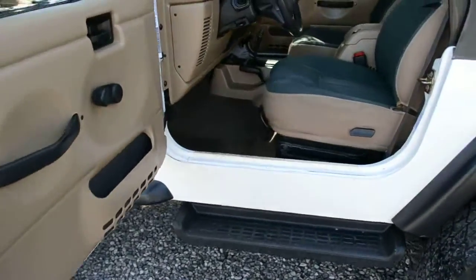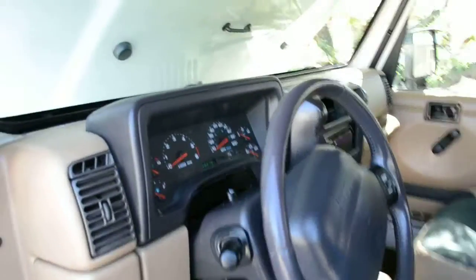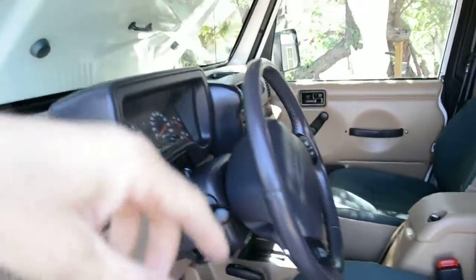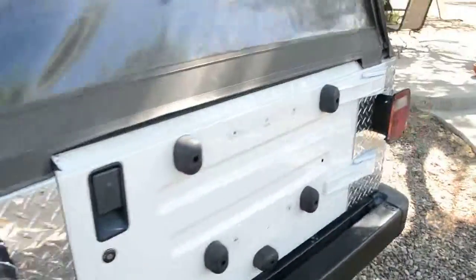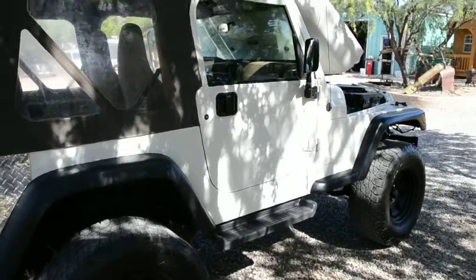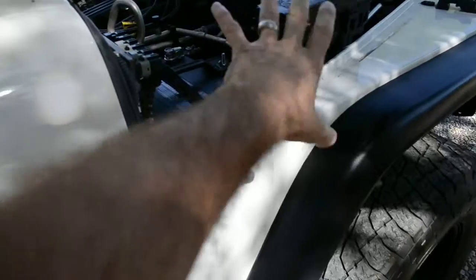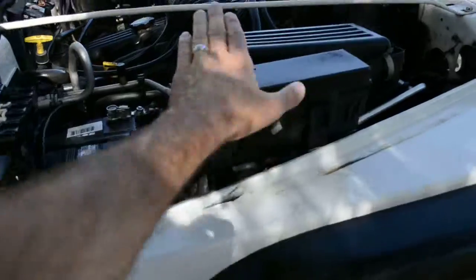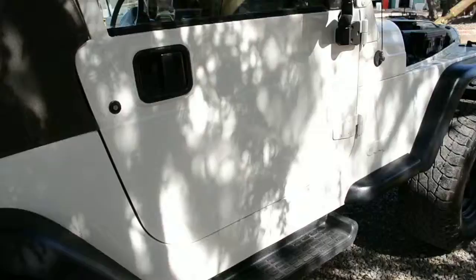The story behind this Jeep is that it was rolled on the passenger side. Damage was to the pillar — it got a new windshield, a new upper pillar, new paint, and that fender was replaced. That door on that side is original, actually. It was rolled on a dirt road and smacked a tree, so this whole front end — the pillar, the cowling — was fixed and a lot of parts were replaced. There was airbag deployment, and that's what gave it a salvage title.